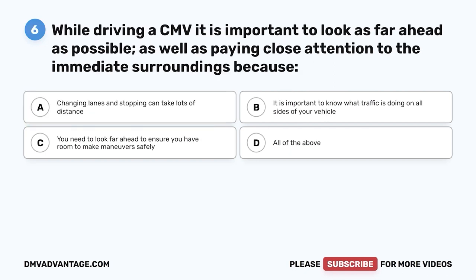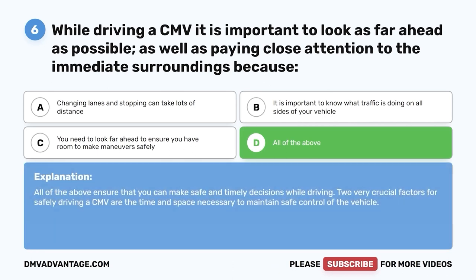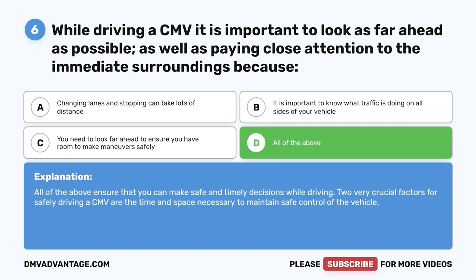Question six: While driving a CMV, it is important to look as far ahead as possible and pay close attention to immediate surroundings because — A, changing lanes and stopping can take lots of distance; B, it is important to know what traffic is doing on all sides; C, you need to look far ahead to ensure room for safe maneuvers; D, all of the above. The correct answer is D. Two very crucial factors for safely driving a CMV are the time and space necessary to maintain safe control of the vehicle.